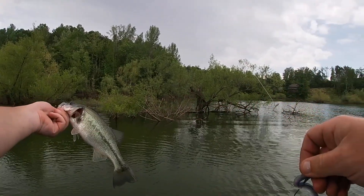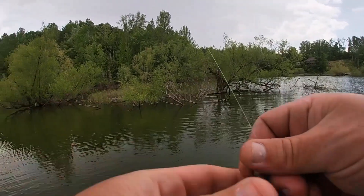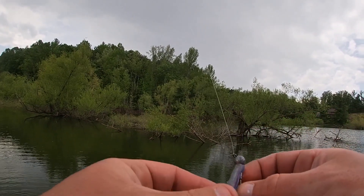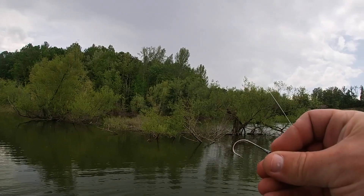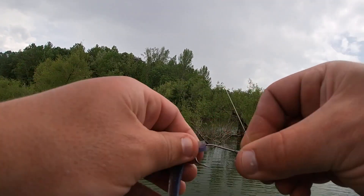Another little feller. They're fun though. Keep baiting that worm down — I'm going to have nothing left.